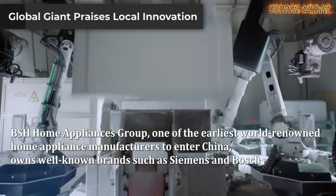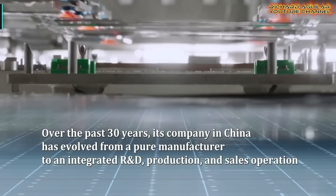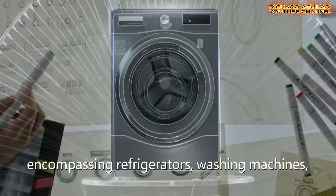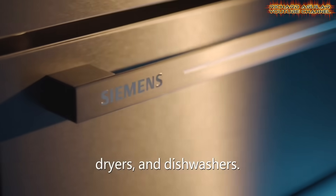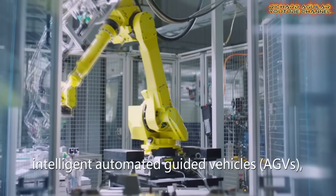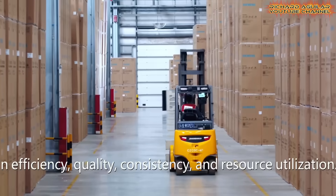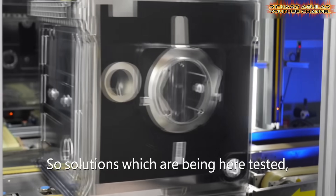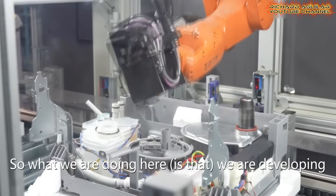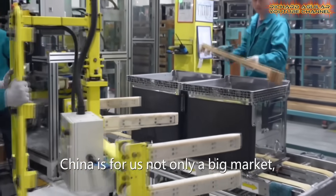Sometimes praise speaks volumes. A top European home appliance maker, BSH, has made an observation. It sees China as more than just a factory floor. It calls the country a showcase for innovations. This external recognition is telling. It confirms that the research and development ecosystem here is producing world-class results. For a global leader to say this means the industrial transformation is visible and tangible. The blend of manufacturing scale and creative spark is creating a unique hotspot for technological advancement.